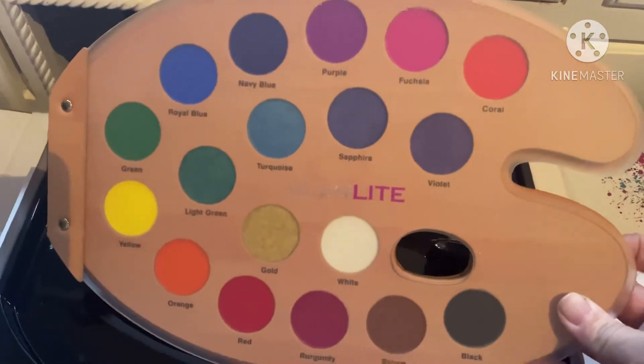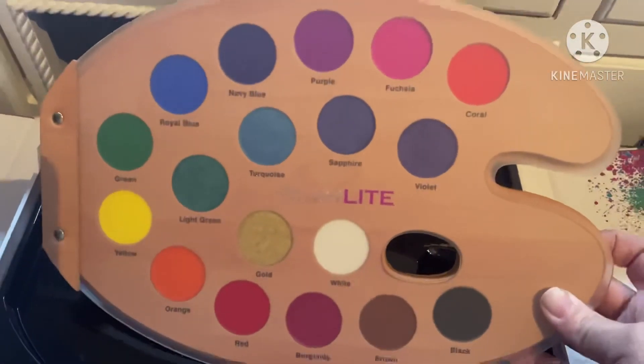Check it out if you want your own Glamlite. You guys have a great day. Bye.